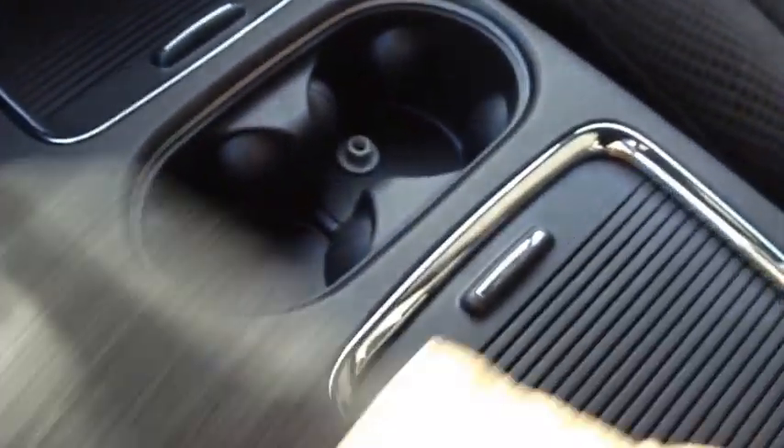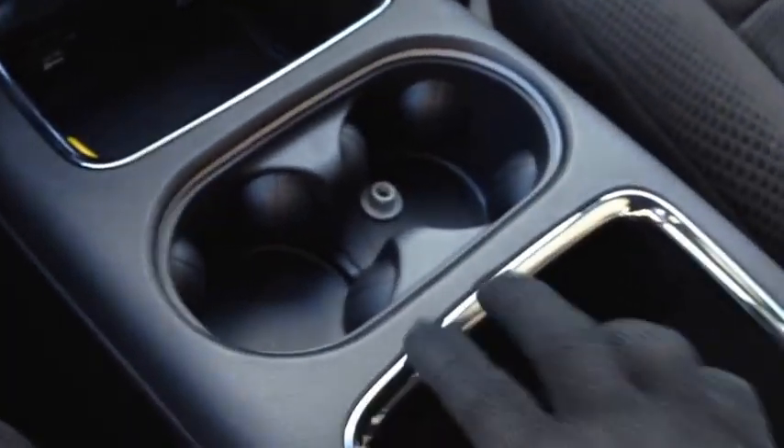The Blacktop Edition comes with this beautiful center console storage bin — it's all in black again. We have storage in here with cup holders. The base of the unit slides out to give the rear passengers cup holders and lots of storage room, as you can see.